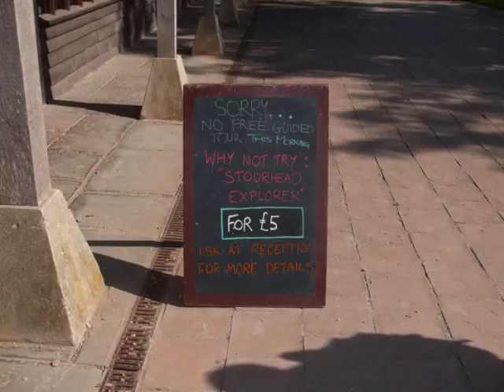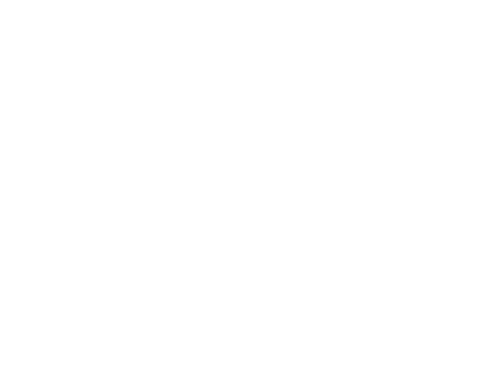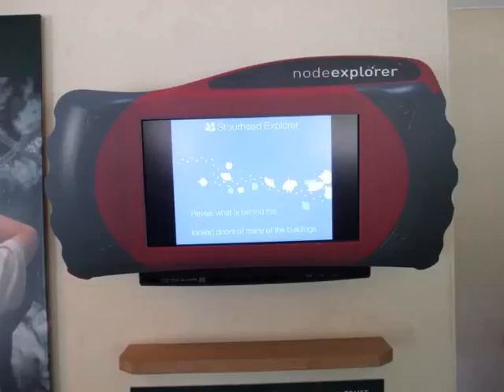This year, at the Visitor Centre, a new guide known as a Node Explorer is being advertised. When you go in, you see a screen explaining how the new system works. And there's a display panel too, showing just how it operates.